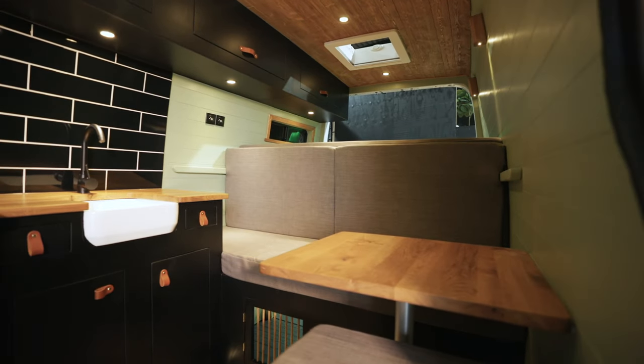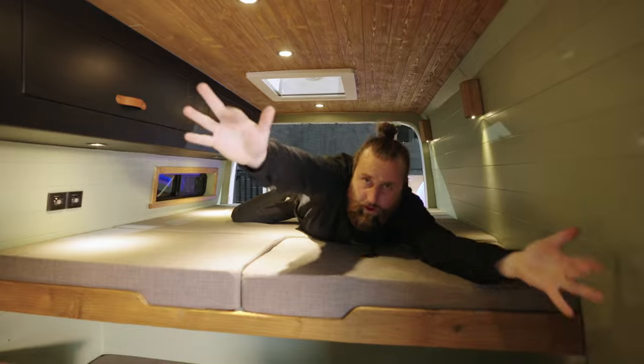There are a few fantastic features, notably the king size bed, the dog crate, huge shower, and a few other little bits and bobs. Let's go and have a little gander.